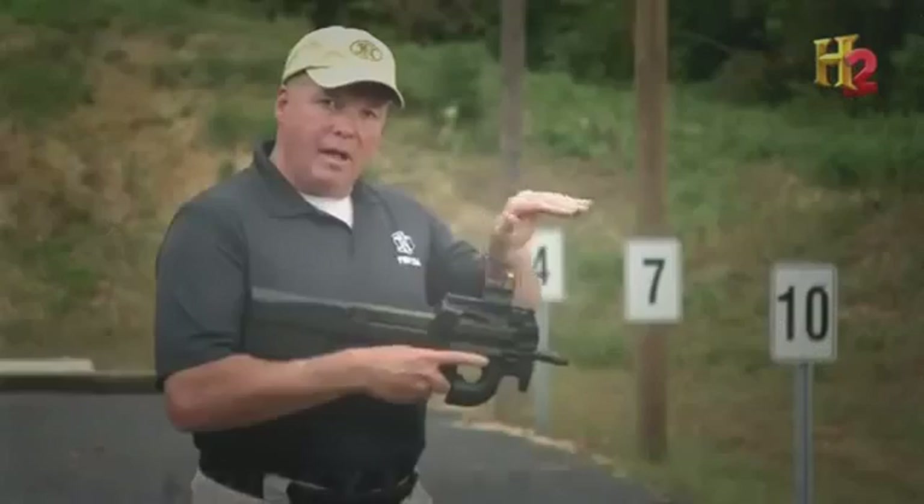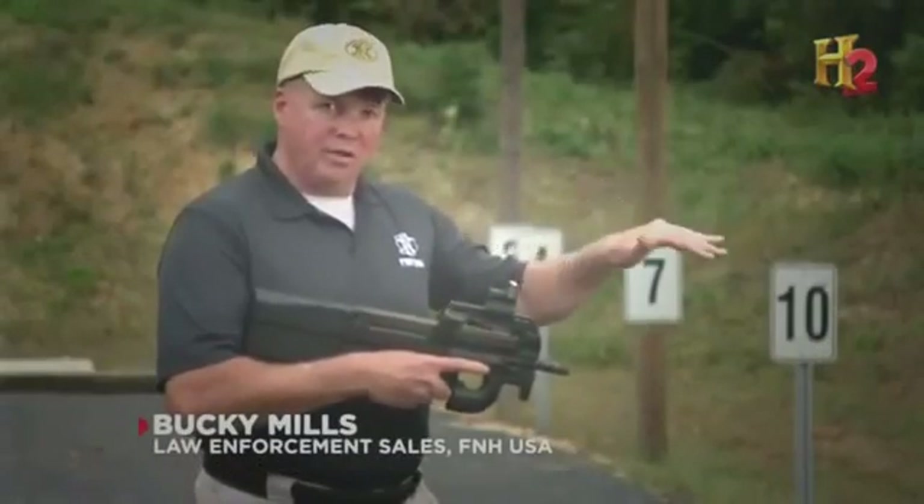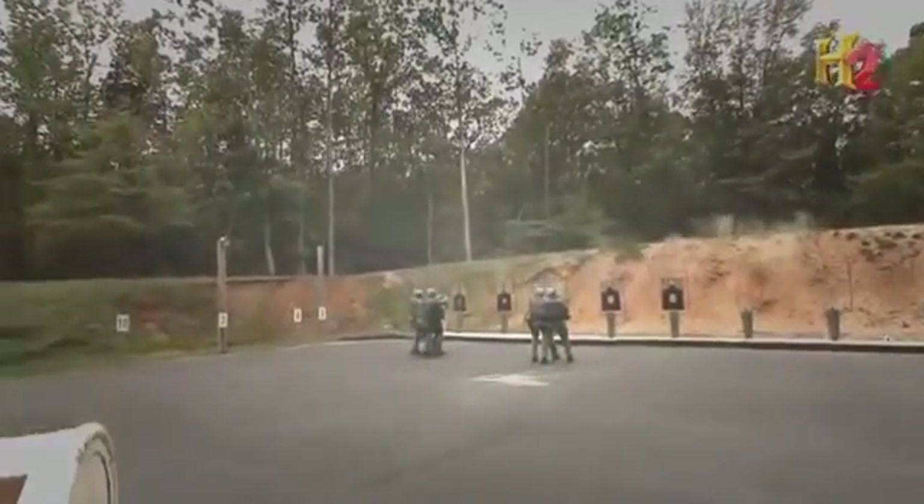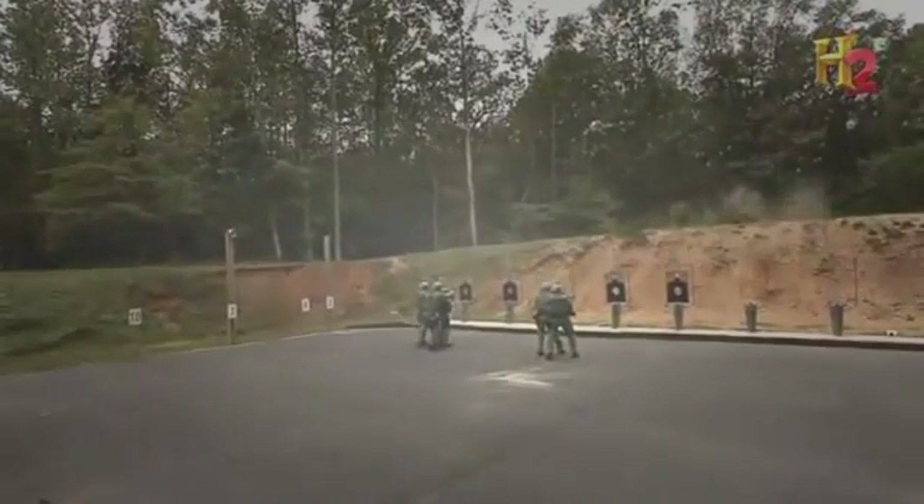The rounds are extremely controllable — everything stays on target, on the suspect. You're not spraying the area. Machine guns are designed to send powerful rounds continuously at high speed.